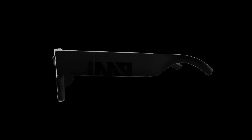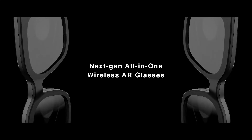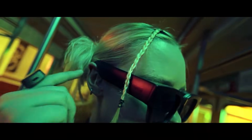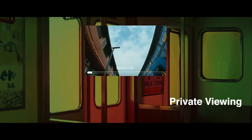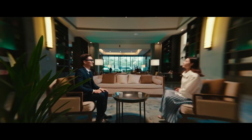Inmo Air 2. The Inmo Air 2 is a sleek, lightweight AR smart glasses system that operates fully independently — no phone or external device required. Running on Android OS with a built-in processor, storage, and battery, it lets you make calls, browse the web, check the weather, and navigate with GPS, all projected directly into your field of view.